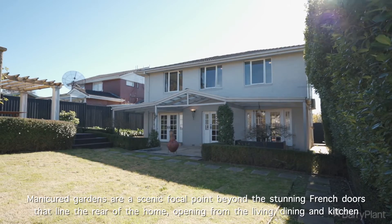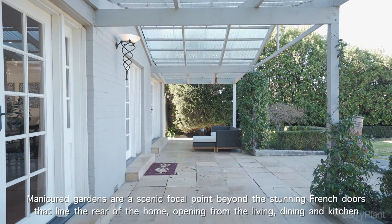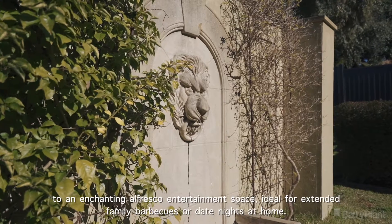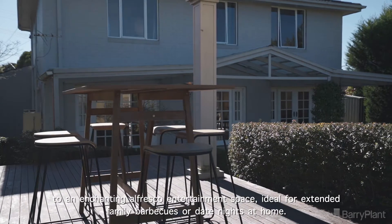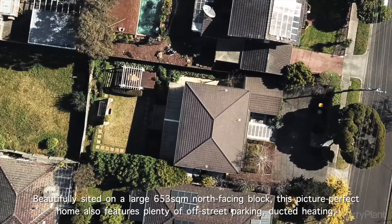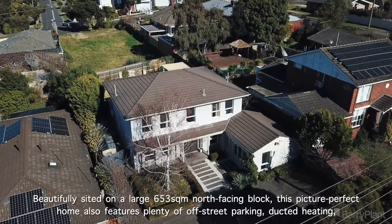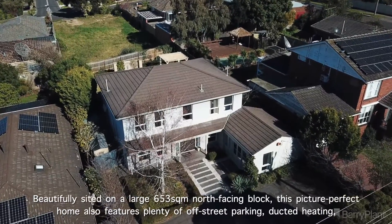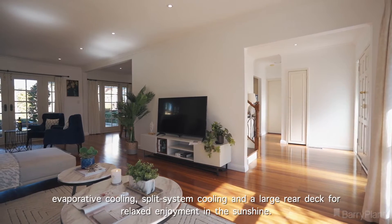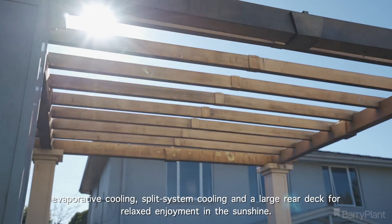Manicured gardens are a scenic focal point beyond the stunning French doors that line the rear of the home, opening from the living, dining, and kitchen to an enchanting alfresco entertainment space ideal for extended family barbecues or date nights at home. Beautifully situated on a large 653 square meters north-facing block, this picture-perfect home also features plenty of off-street parking, ducted heating, evaporative cooling, split-system cooling, and a large rear deck for relaxed enjoyment in the sunshine.